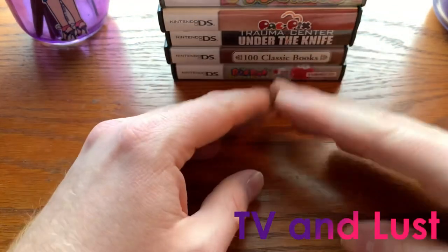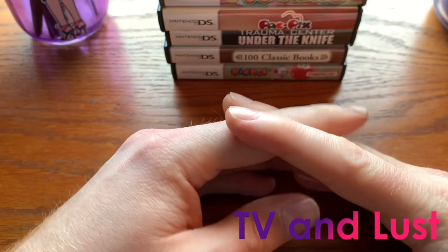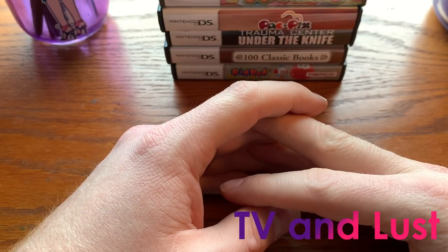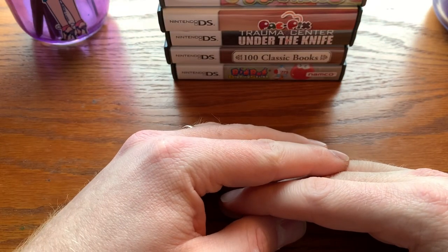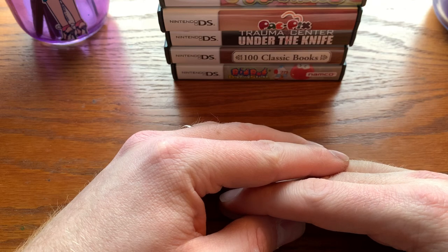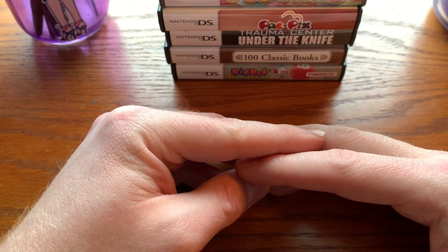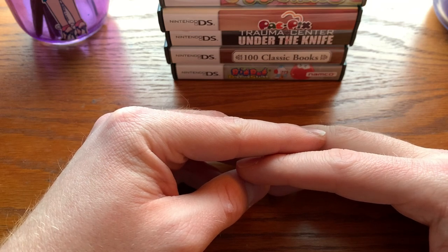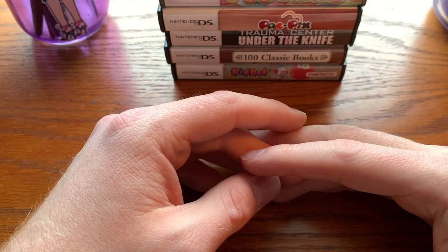Hey folks, Craig here, and today I'm going to share with you the Nintendo DS games I purchased recently. I have quite a few here — I think about 15. I just love adding to my DS collection. I have to be approaching 300 games, but there are always games I want to get that I still don't own. DS just has a massive library. So these are in no particular order — just whatever order I stacked them in.